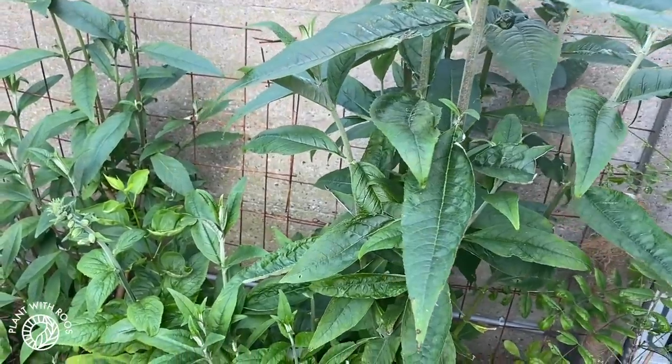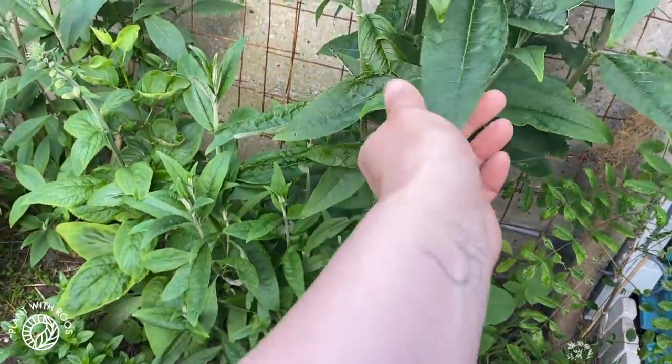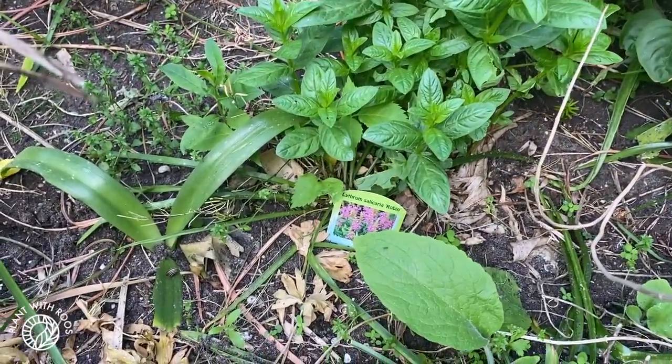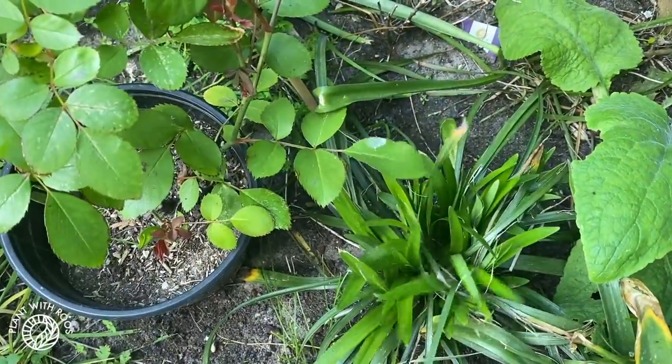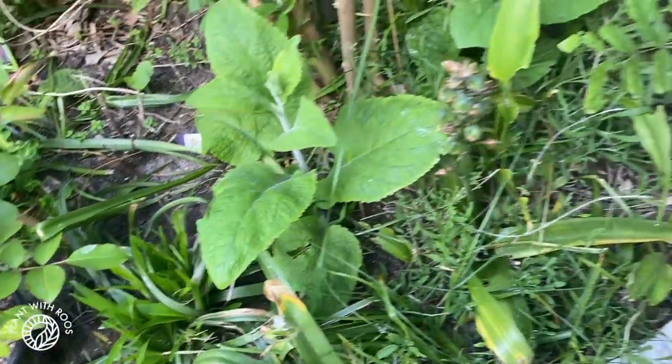These two are our butterfly bushes — budleia. I'm hoping that these will look cute again. These are going to make really big purple-pink flowers. And these ones make little purple flowers that are really cute as well. Waiting for those to come back up.